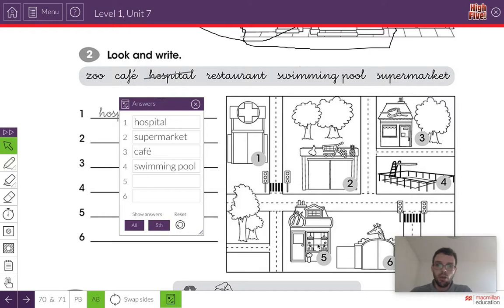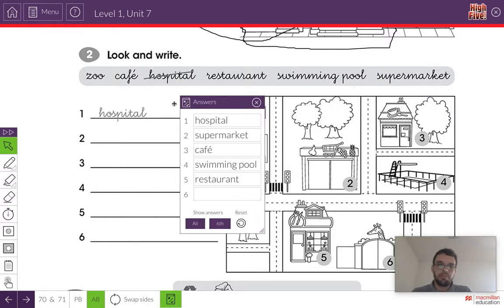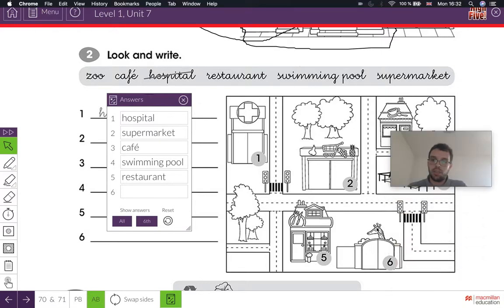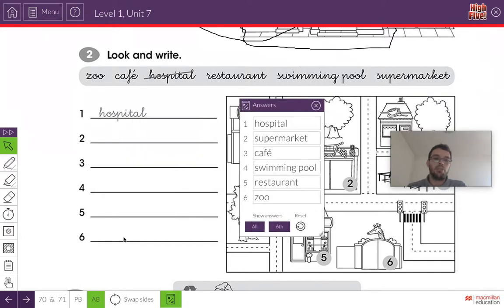What's number five? It looks like somewhere where we go to eat. You know what it is? That's right — it's a restaurant. Write restaurant in your book. And the last one, number six — there's a giraffe here, so it must be a zoo. Write zoo in your notebook on number six.